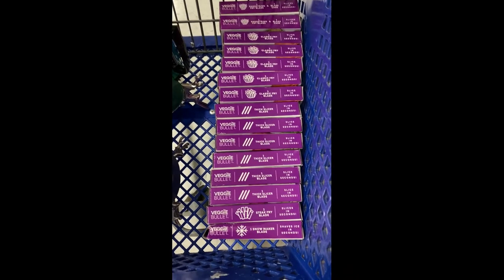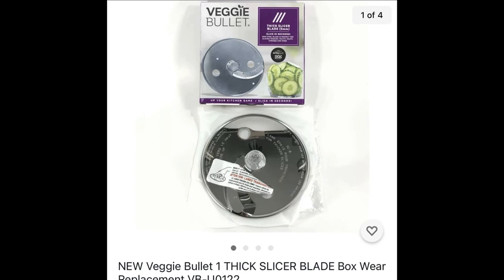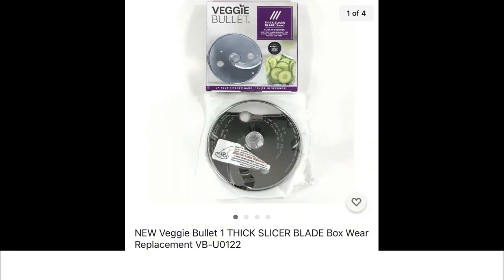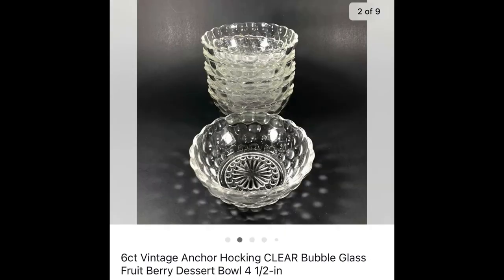I could have put this item in the oddities category. I bought a whole bunch of these at Goodwill — this is a new veggie bullet thick slicer blade, brand new but with some box wear. I put the word 'replacement' in the title. I paid $1.99 each for these and this one sold for $14.95 plus shipping.